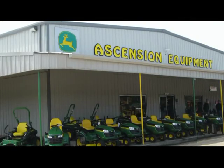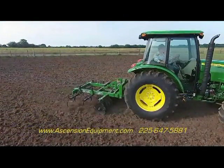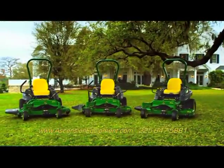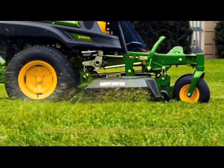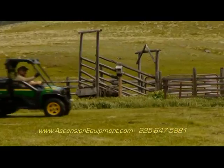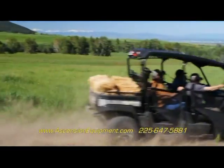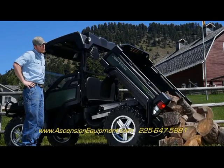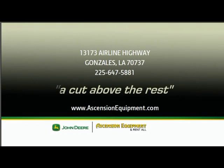Nothing runs like a Deere at Ascension Equipment in Gonzales. Now is the best time to stop by and check out all of the John Deere tractor packages available. Come pick out your next ZTR with electric fuel injection, Kohler engines, and the legendary 7 Series mower decks. Or how about your next John Deere Gator with enough power to go from 0 to 30 in 3 seconds. Come see the whole line of John Deere equipment at Ascension Equipment in Gonzales — a cut above the rest.